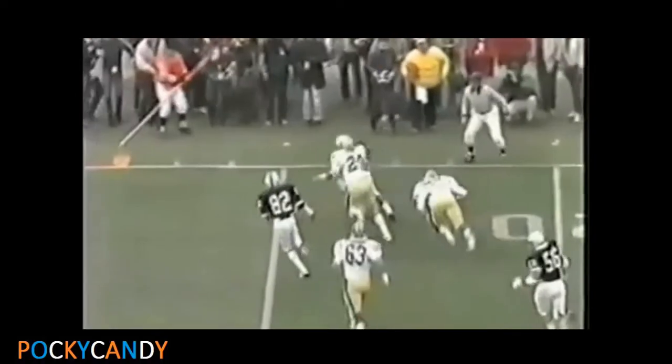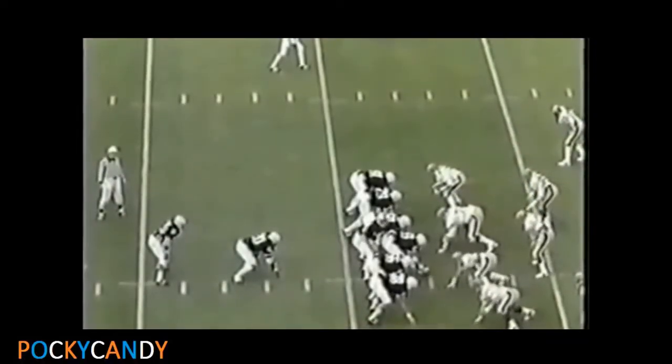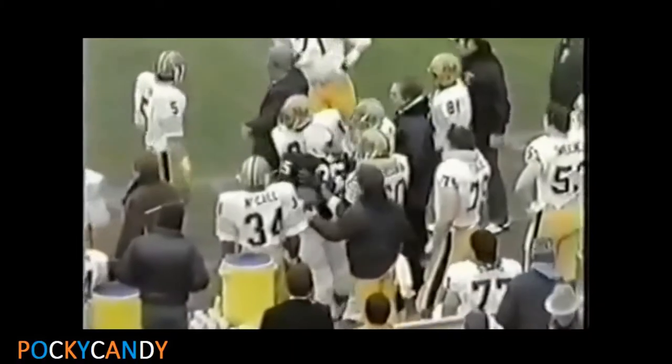Kurt Warner trying to get outside, gets to the 25 and is knocked out of bounds at the 27-yard line. Here's Kurt Warner — gets a block, 35, outside of the 40, 45, and a run out of bounds at the 47-yard line. Kurt Warner with a 20-yard pickup.